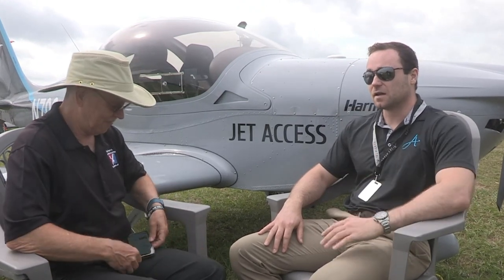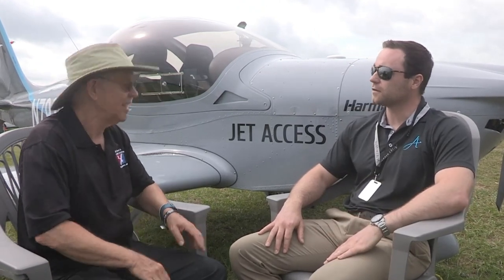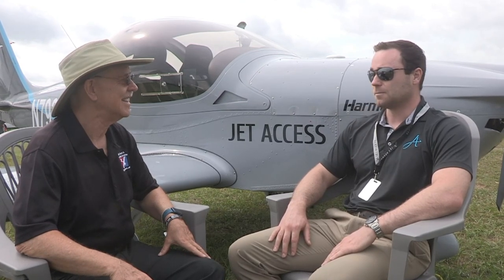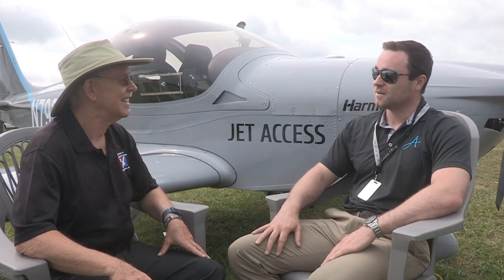This is John's first time at Sun and Fun associated with this product. It's the second event he's partnered with the Vector — he was at Oshkosh last year. The customer service and communication with Vector has been excellent. John has purchased 12 of these aircraft and really enjoys the partnership that's forming.